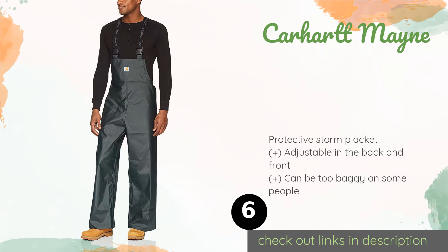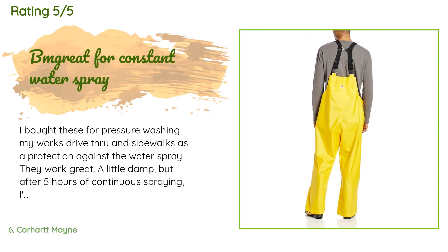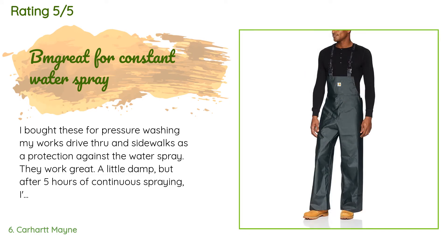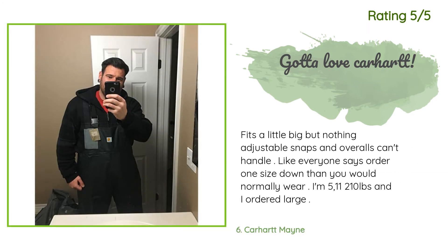Check out the product link in the YouTube description below. This product is rated 4.4 stars from 291 customer reviews. A customer said: 'I bought these for pressure washing my work's drive-through and sidewalks as protection against water spray. They work great — a little damp, but after five hours of continuous spraying I'd say that's pretty good. These are my new go-to ones, thank you Carhartt.' Another happy customer said: 'Fits a little big, but nothing adjustable snaps and overalls can't handle. Order one size down — I'm 5'11" and 210 pounds and I ordered large.'